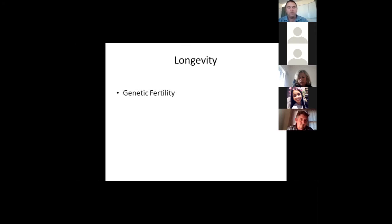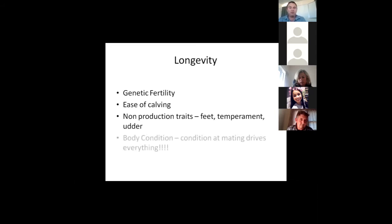Longevity requires a focus on genetic fertility, ease of calving, and consideration for non-production traits such as feet, temperament, and udder — all of which affect whether she'll be around long-term. Body condition at mating drives your results: it drives weaning rates, weaning weights, and pregnancy rates.